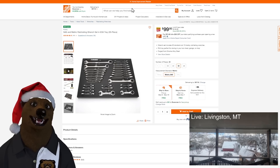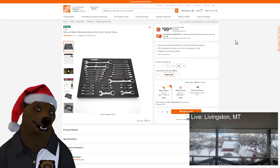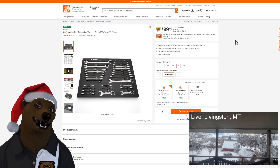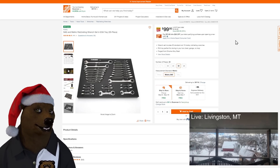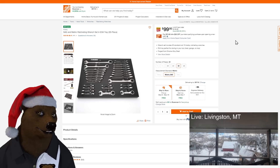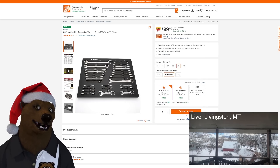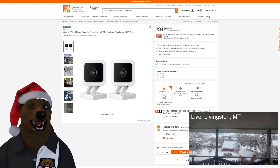We've got the Husky SAE and metric ratcheting wrench set in EVA tray, 30 piece. This is a nice solid set — I'd rate it a solid DIY or even low-end entry-level pro for about $100. It fits perfectly in your toolbox and with the EVA foam you can instantly see if something hasn't been put back. I love foam trays for that. $100 on that.